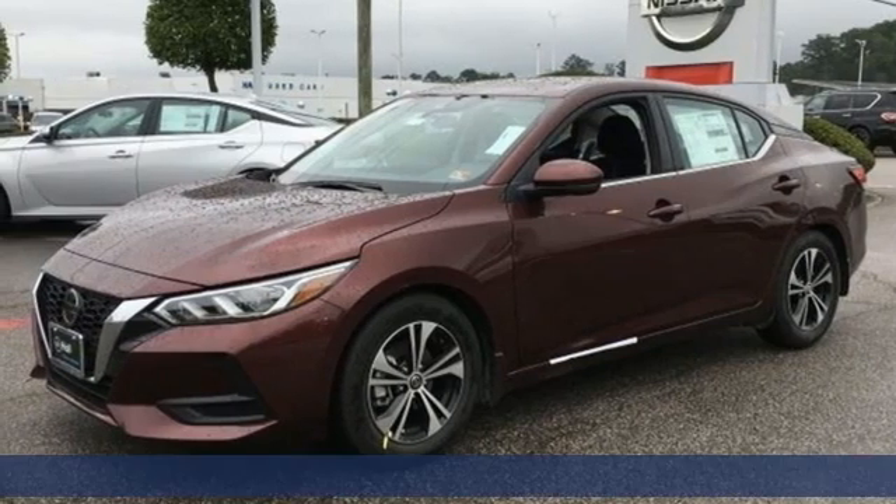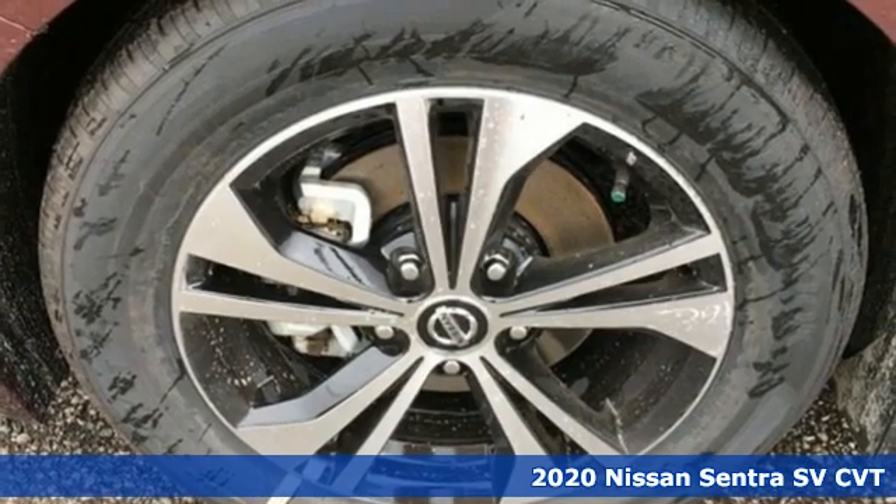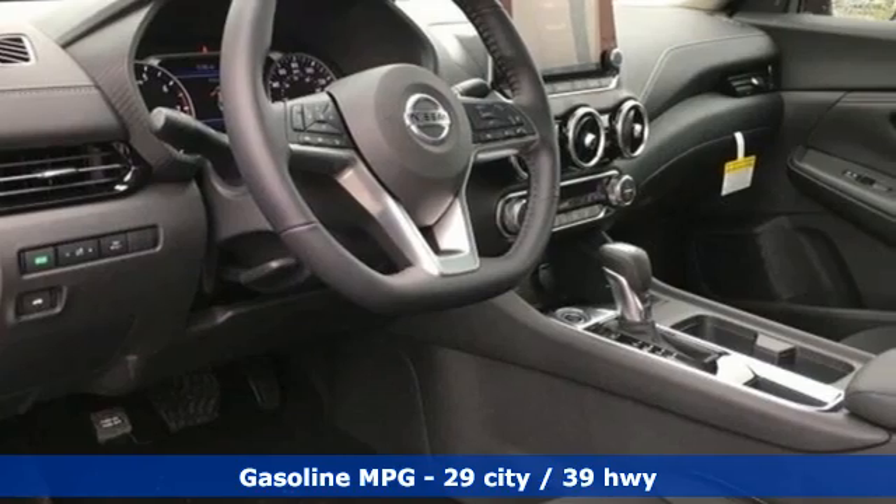Here's a new 2020 Nissan Sentra. Who says your commuter car has to be a commuter car? Upgrade your drive with this Sentra. Plus, it offers an exciting list of features.